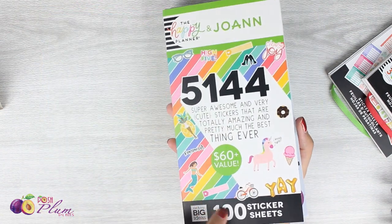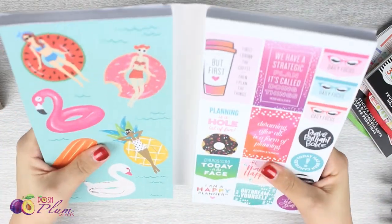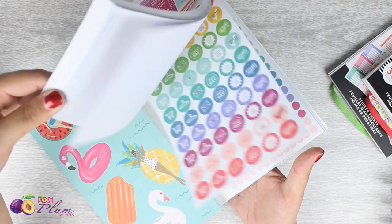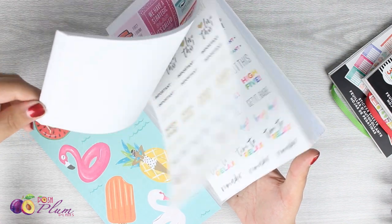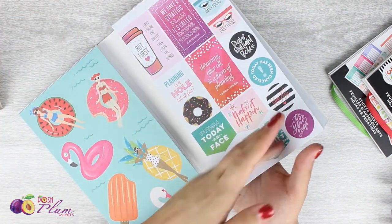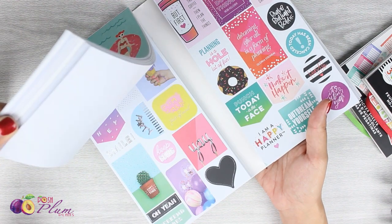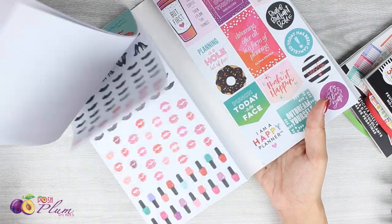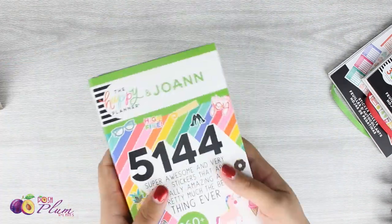I think there are over 100 sticker sheets in here — it's like two-plus sticker books all in one. There are so many girls doing fabulous detailed flip-through videos of these books, so I can recommend a couple in the description box below. Since so many people are doing great flip-through videos, I'm not going to do one myself, but I'll give you a little sneak peek so you can decide if this book might be something you're interested in getting.